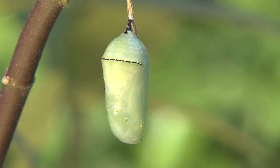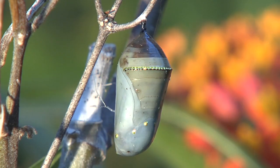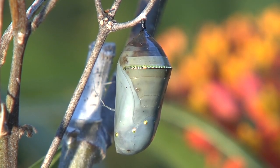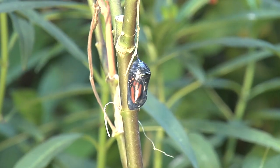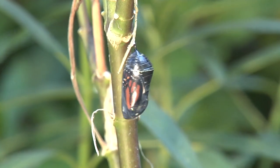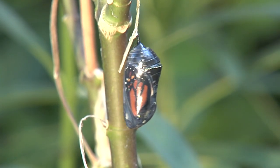The chrysalis they form is an elegant emerald green encircled in golden strands, and after 10 to 14 days, the encased butterfly is poised to emerge. The night before emergence, the chrysalis turns dark. By morning, the distinctive black and orange wings of the monarch become visible through the now-translucent chrysalis.